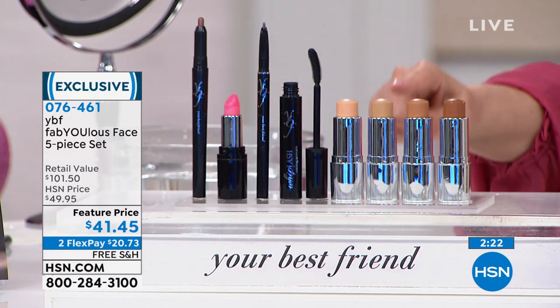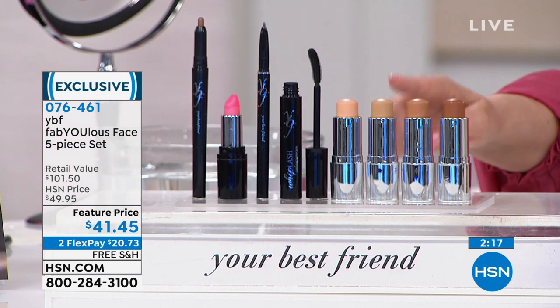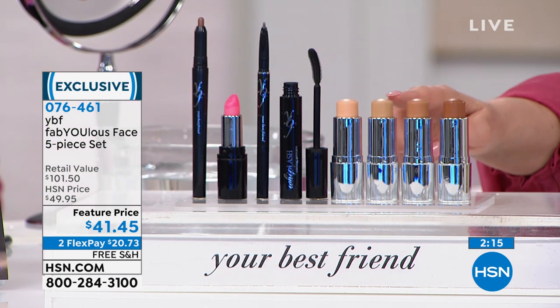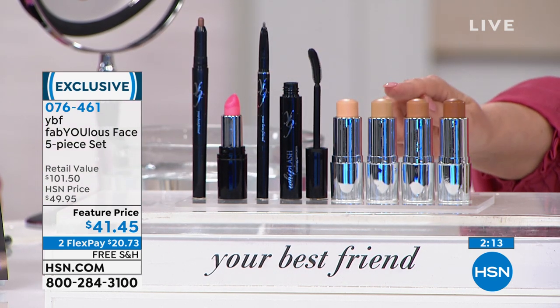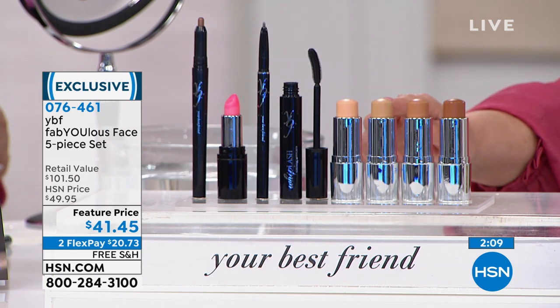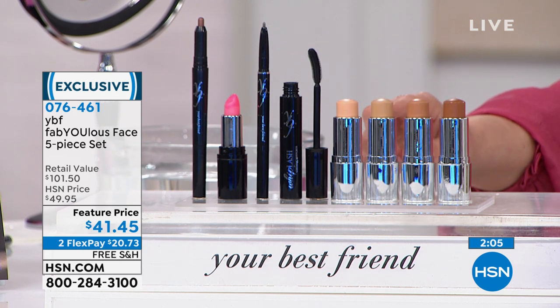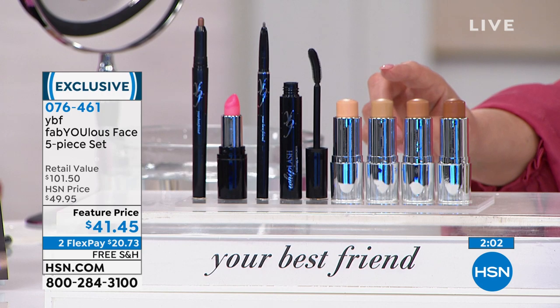It's $20.73 to get the entire kit home. If you want the medium, order right now — auto ship just sold out in medium, and single shipment has only three dozen left. Your item number is 076461. You can go to hsn.com or call in.